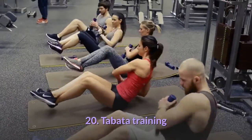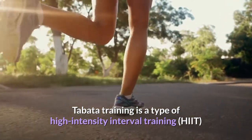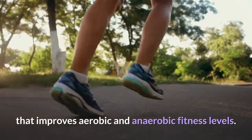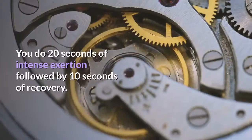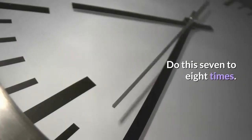Tip 20: Tabata training. Tabata training is a type of high intensity interval training (HIIT) that improves aerobic and anaerobic fitness levels. You do 20 seconds of intense exertion followed by 10 seconds of recovery, repeated seven to eight times.